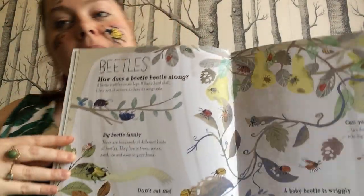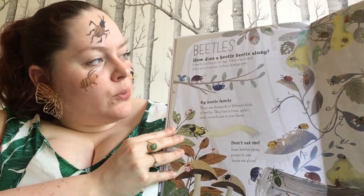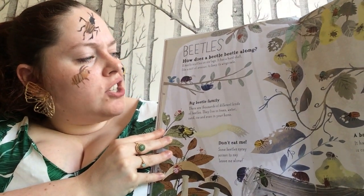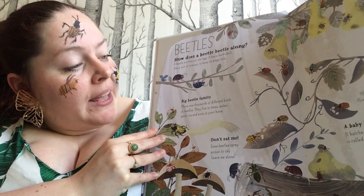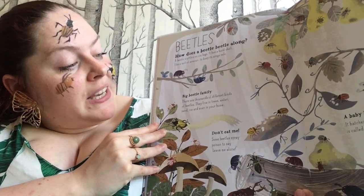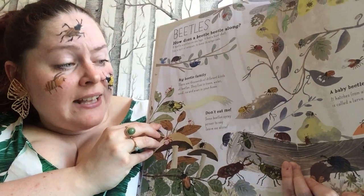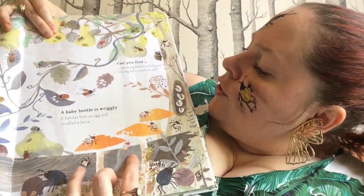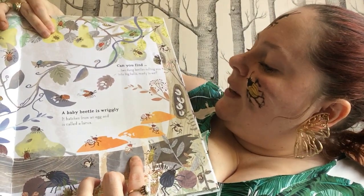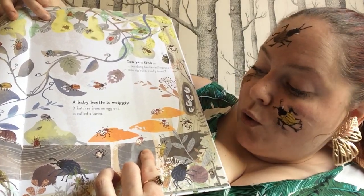Beetles. How does a beetle beetle along? A beetle scuttles on six legs. It has a hard shell like a suit of armour to keep its wings safe. Big beetle family — there are thousands of different kinds of beetle. They live in trees, water, sand, ice and even in your home. Some beetles spray poison to say leave me alone. Can you find two dung beetles rolling poo into big balls ready to eat? A baby beetle is wiggly — it hatches from an egg and is called a larva.